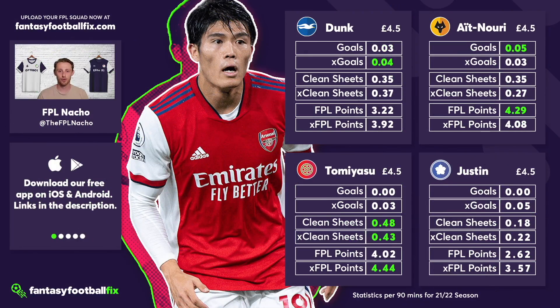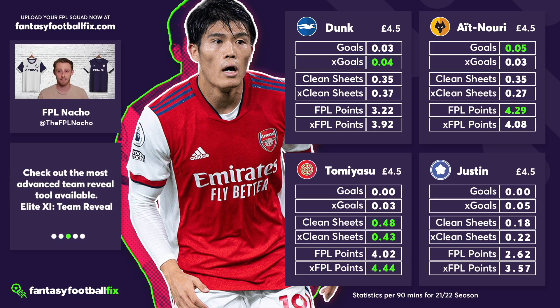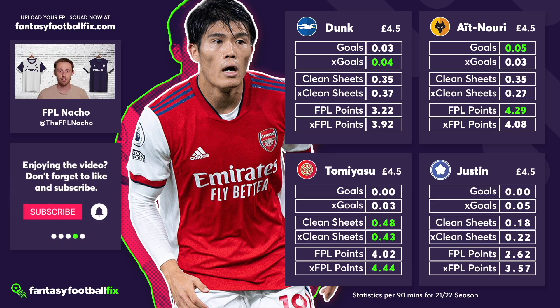First up we're going to be looking at the popular 4.5 million defenders. Years gone by, the 4.5 million defender has been basically a staple in all of our FPL drafts. However, this season because of the prices of some FPL defenders offering such amazing value, there's been lots of drafts with the lowest priced defender being about 5 million, because we have all these top six sides with phenomenal assets at really reasonable prices. But there's still great value in the 4.5 million options — I've highlighted four in particular.